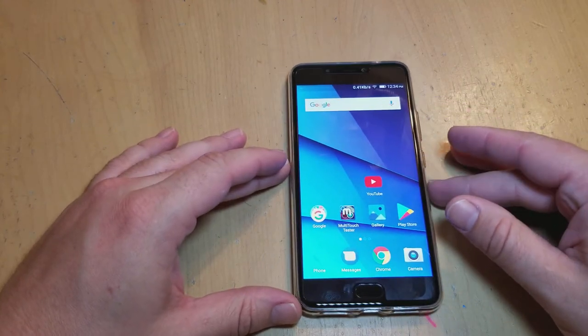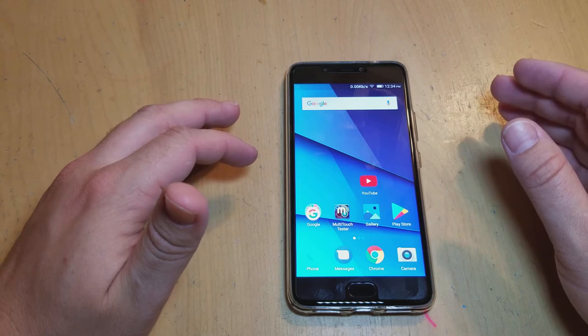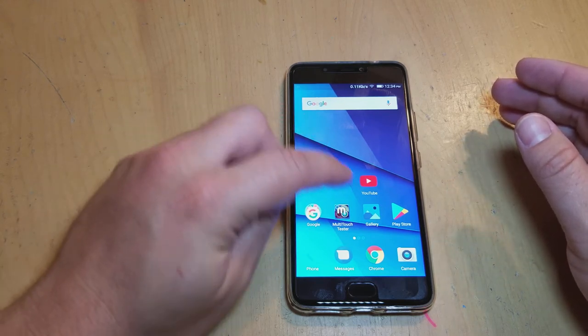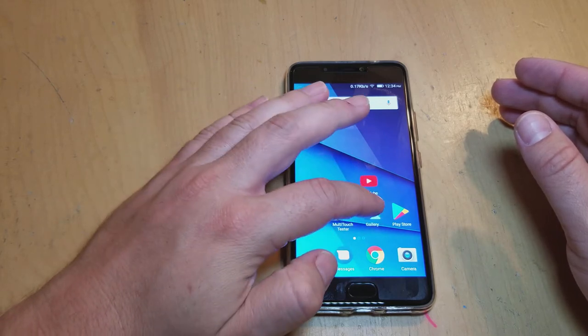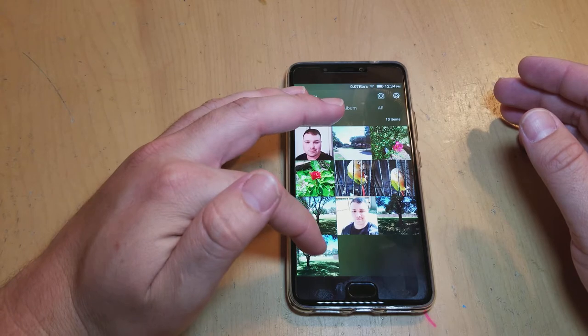So with the Vivo 8 and its cameras — the 13 megapixel rear camera and the 16 megapixel front selfie camera — I took a couple of pictures and you can have a look at them and see what you think with regard to the different lighting.